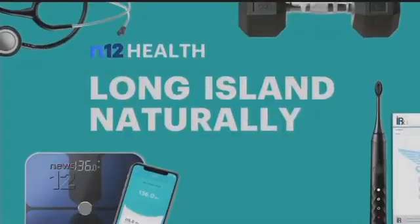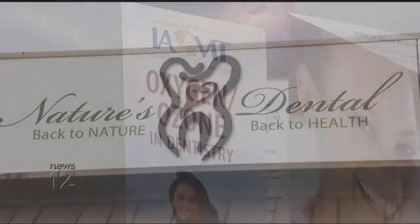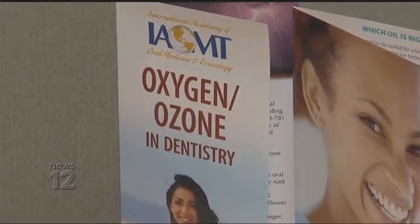Get your teeth taken care of at the dentist. Mary Musi explains in today's Long Island Naturally. Instead of fluoride, dentists here at Nature's Dental in Greenlawn use ozone to treat patients.